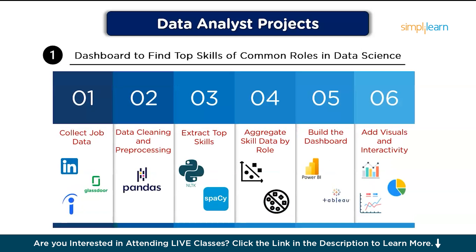Here are the steps to follow. Step one, collect job data: scrape or collect job postings for common roles in data science from platforms like LinkedIn, Indeed, or Glassdoor. Step two, data cleaning and pre-processing: use Python and Pandas to remove unnecessary columns, handle missing values, and standardize the format. Then, extract the top skills by parsing through the job descriptions to identify key skills mentioned frequently using libraries like NLTK or SpaCy for natural language processing.